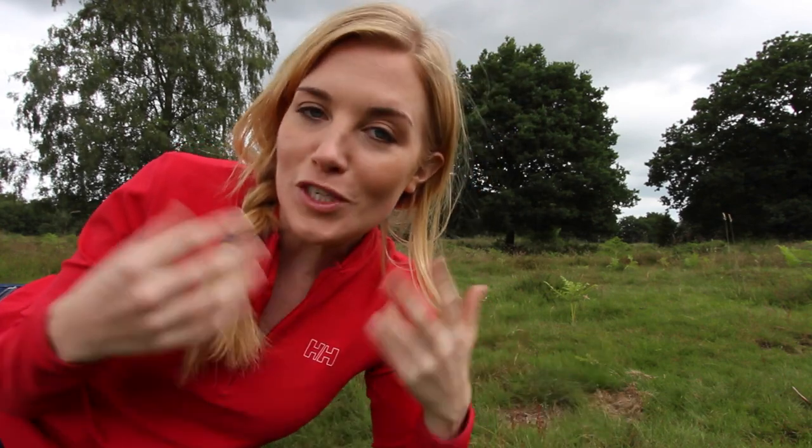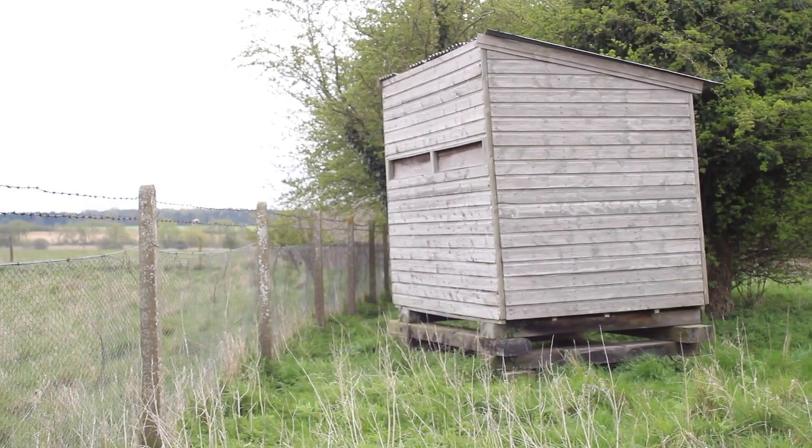The stone curlew is a protected and very well-camouflaged species, which means it can be quite difficult to spot. But luckily for me, the wardens here are giving me exclusive access to a private hide and a camera which has already been set up to monitor a nesting pair.